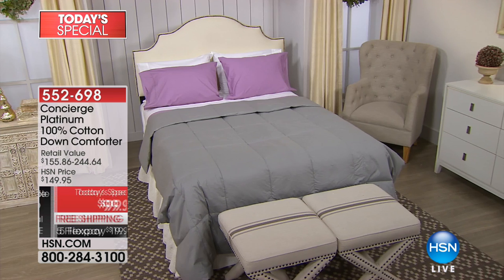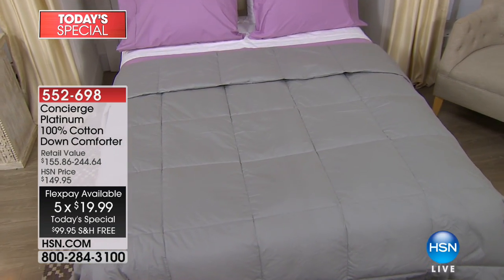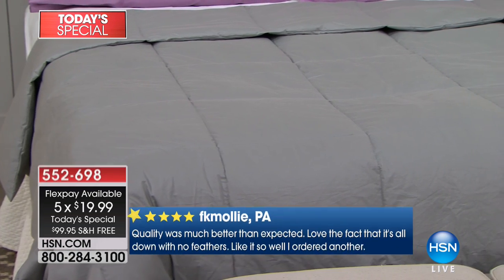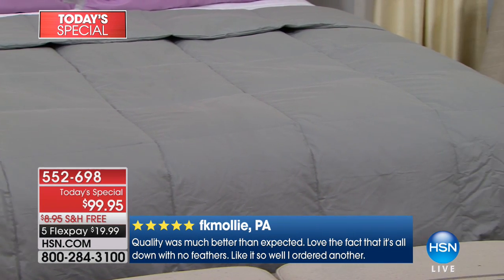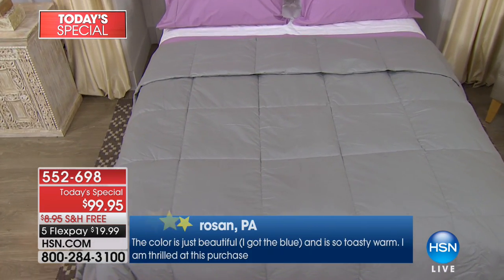It's breathable — you've got airflow around you, especially through that cotton cover. It's box quilted, so everything stays in place and it doesn't shift or bunch. That's especially important because you can launder this at home. When you machine wash and tumble dry it, think about saving yourself $50 to $100 every time. What ends up happening is you just don't get it cleaned as often as you should, and then you become reactive to what's lingering inside your bed covering.